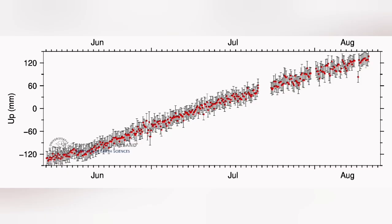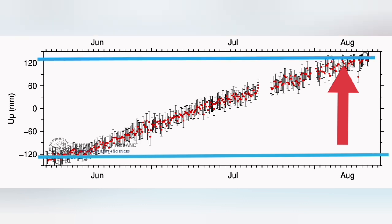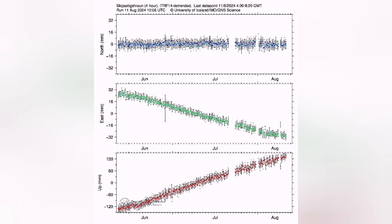When you look at the latest data — for example, this is from Eskifoss — you can see that we have almost risen 240 to 250 millimeters, about 24 centimeters higher. This is the amount of magma pushing the whole 5, 6, 7 kilometers of rock above into the sky.